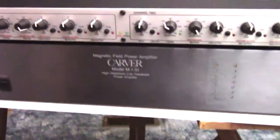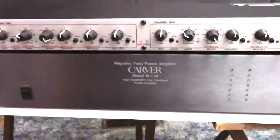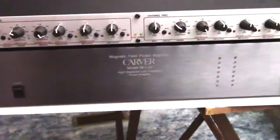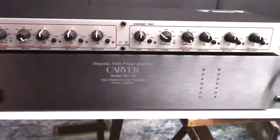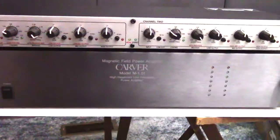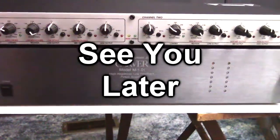Look forward to that video coming up in maybe a week. I just wanted to show you this new Carver M1.0T that I got. I am so happy with it and anxious to have it hooked up and listened to. Until next time — happy techno, see you later!